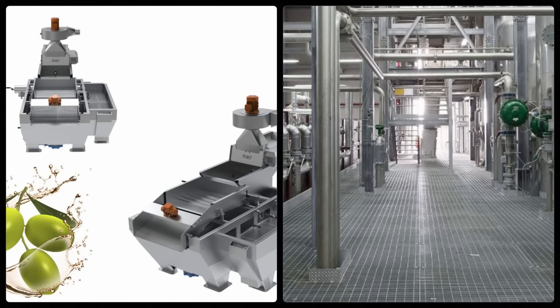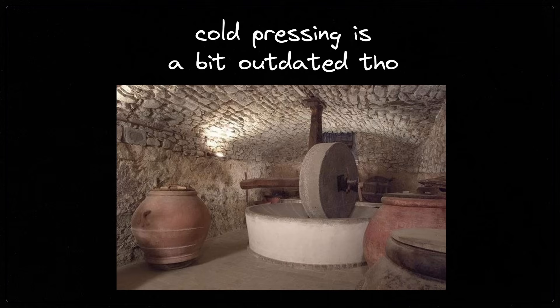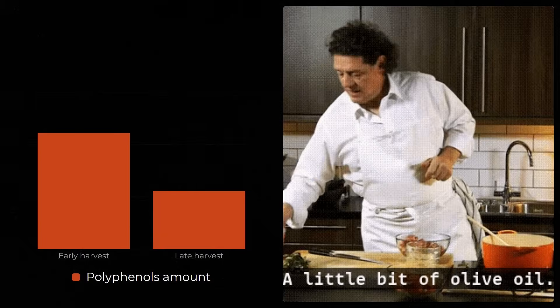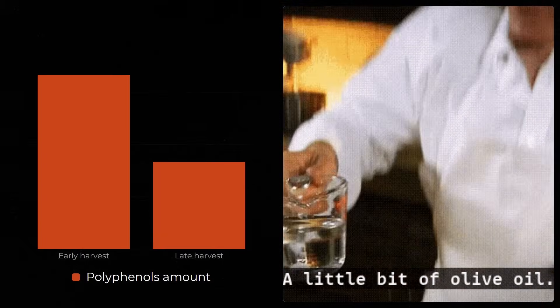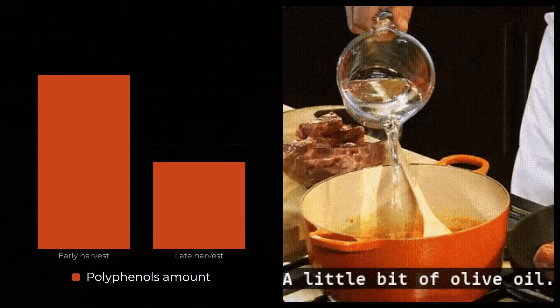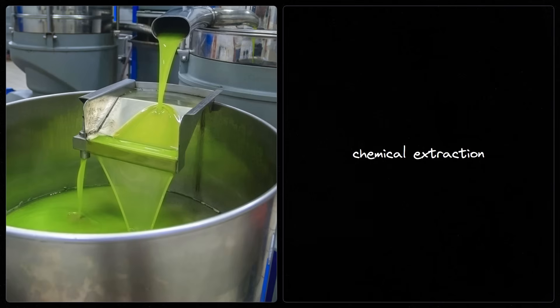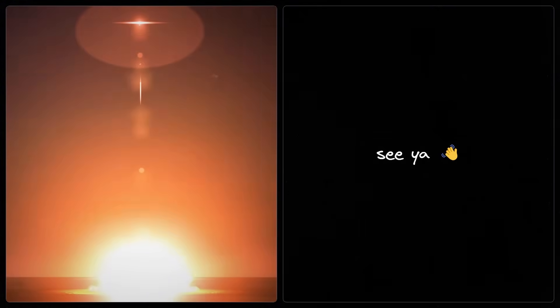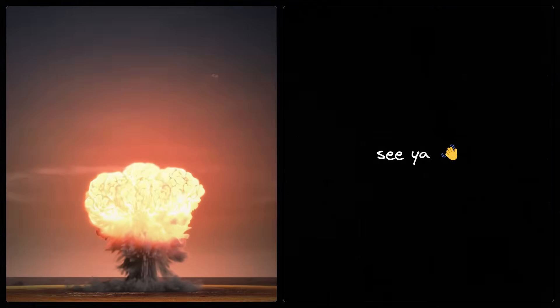Extraction methods account for the remaining roughly 30% of quality differences. Mechanical extraction, or cold pressing, keeps temperatures below 27°C, which preserves volatile compounds and polyphenols. Despite sounding kind of sketchy, volatile compounds are actually beneficial — they are the aromatic molecules responsible for olive oil's distinct flavors and scents. Early harvest olives can have 200–500 mg/kg of polyphenols, but late harvest drops that to 100–200 mg/kg. In contrast, chemical extraction uses solvents like hexane at temperatures between 50 and 70°C, which can reduce polyphenol content by 90–95% compared to cold pressing — removing virtually everything that gives olive oil its character.